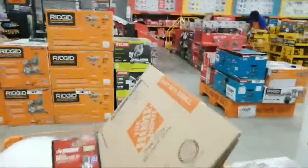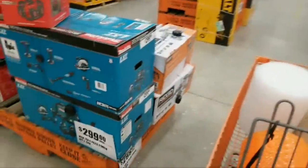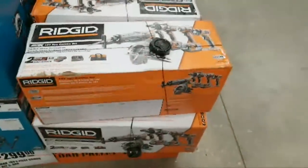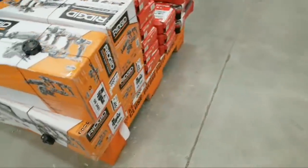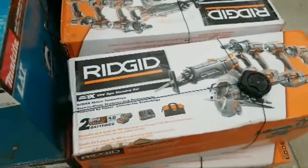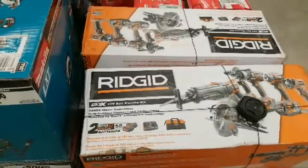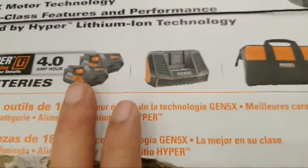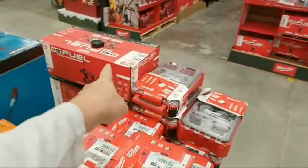They still have the Makita six-tool combo kit here at $299, and they still have the Ridgid five-piece combo kit — I think it's $399 with Gen 5X motor technology, two 4 amp-hour batteries, charger, and bag. The Milwaukee kit over here is still $599.